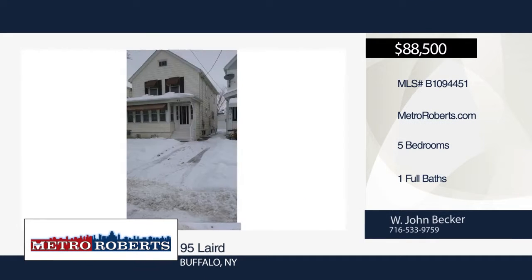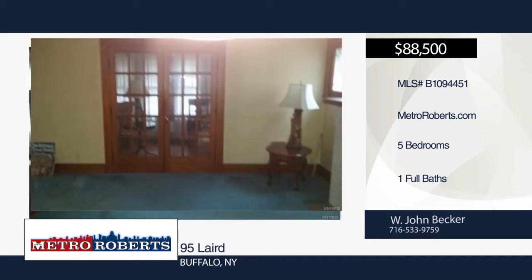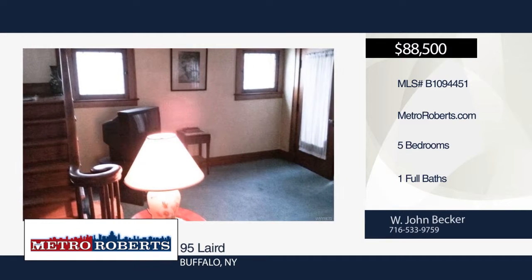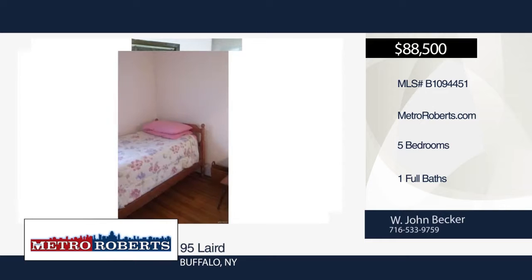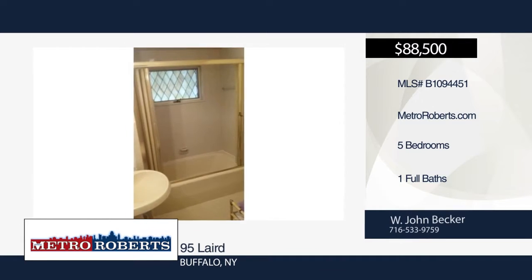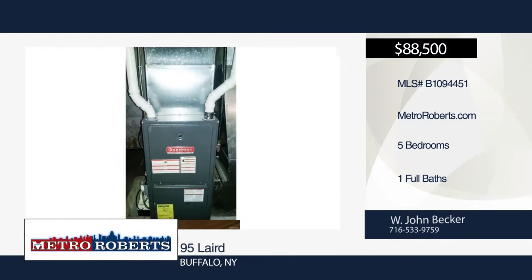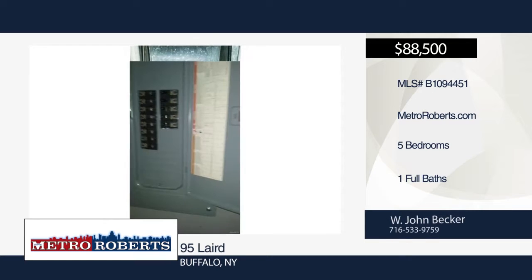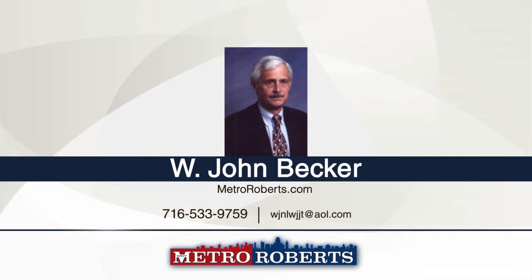Take a tour of this five-bedroom, one-bath Buffalo home. The period character is maintained by natural woodwork, hardwood floors, and four leaded glass windows. It features a formal dining room, large living room with gas fireplace, enclosed sun porch, and foyer. Updates include high-efficiency gas, circuit breakers, vinyl siding, a full tear-off roof, and remodeled bathroom. There is flexibility with the downstairs bedroom and sun porch being used for other purposes such as a den or office. This may be the home for your family to start its own traditions. Schedule a showing today with W. John Becker.